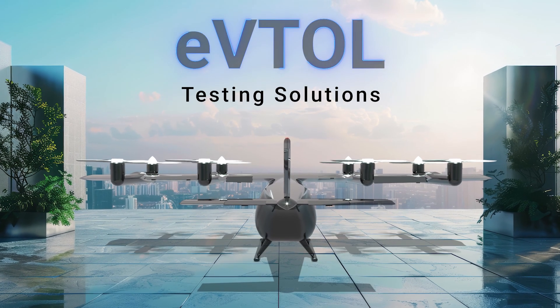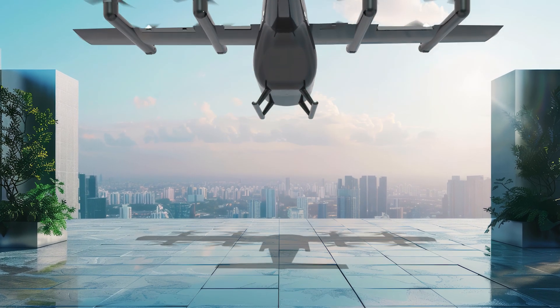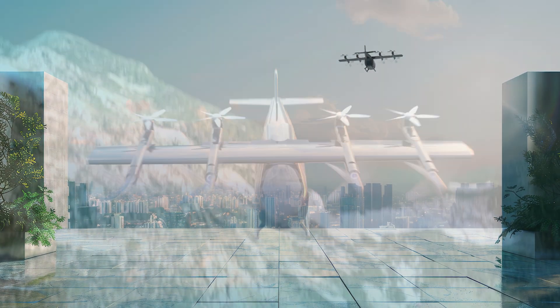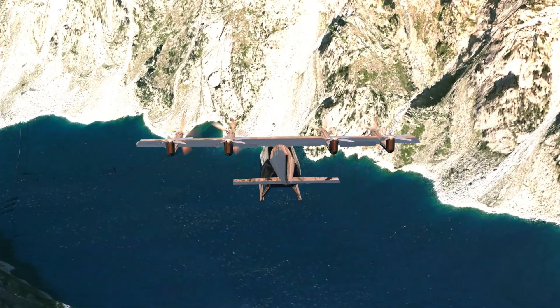Electric Vertical Takeoff and Landing, or eVTOL aircraft, are poised to revolutionize air mobility, providing efficient transport of passengers and cargo in densely populated urban areas, and enabling rapid response for medical emergencies and natural disasters.